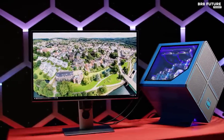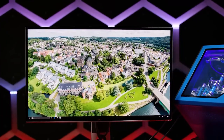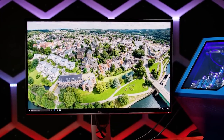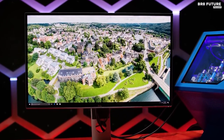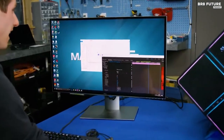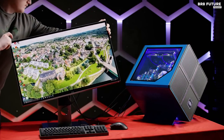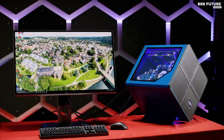Dell has once again delivered a winner with this 32-inch 8K masterpiece. Immerse yourself in a world of impeccable colors, as it boasts 100% Adobe RGB, 100% Rec. 709, and 98% DCI-P3 coverage. Prepare to witness colors that remain true and unwavering.